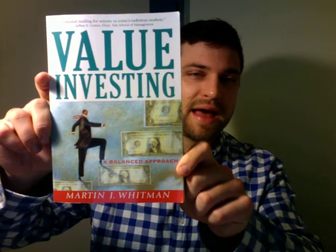Hey, Jeff Wade here with StockIdeas.org, and today I just want to do a quick book review of 'Value Investing' by Martin Whitman: A Balanced Approach.